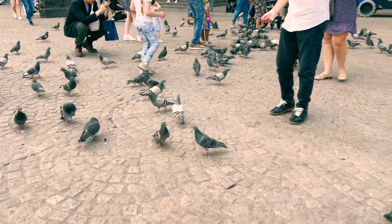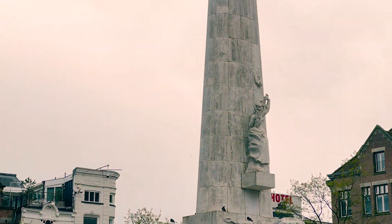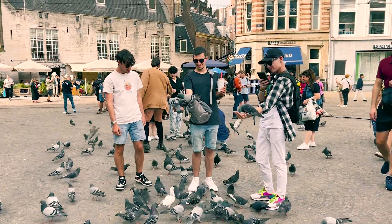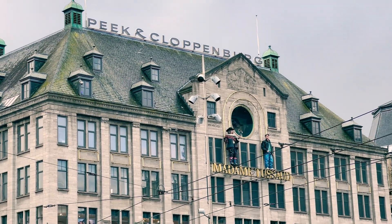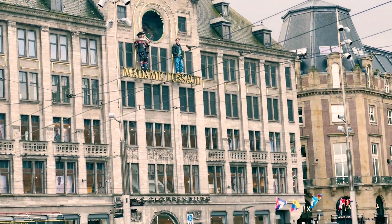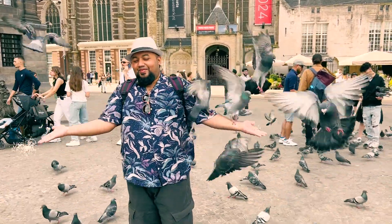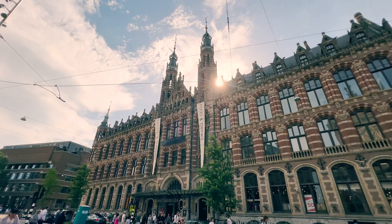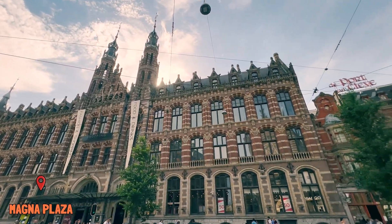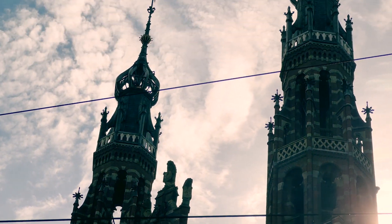Dam Square is where all the action happens. There are a lot of historical landmarks, incredible buildings and crowds, making it the ultimate hotspot in the heart of Amsterdam. Just behind the Royal Palace, I found a Neo-Gothic building called Magna Plaza.